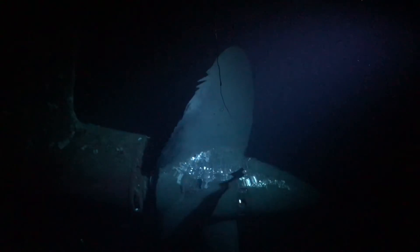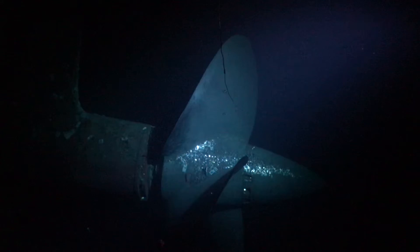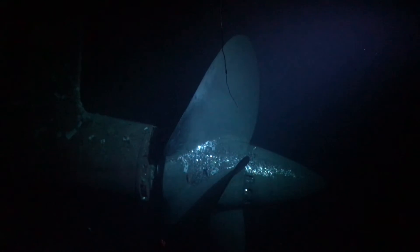This thing was so well balanced you could walk up and spin it with one hand. It was amazing.